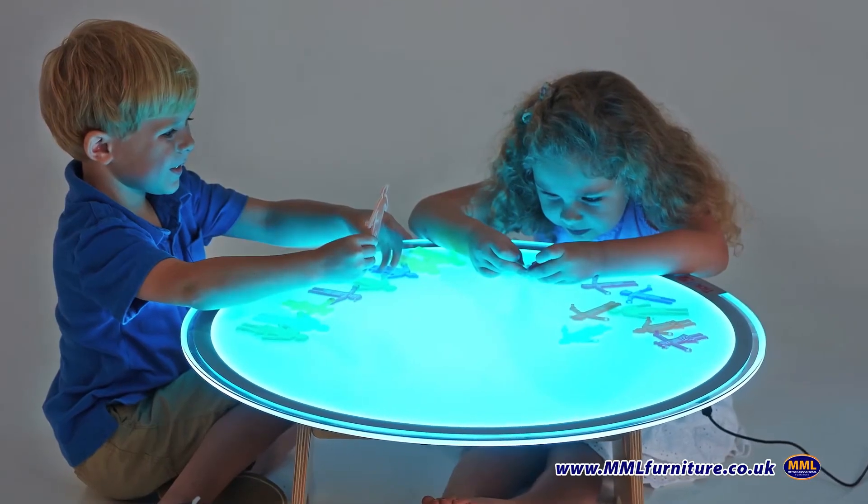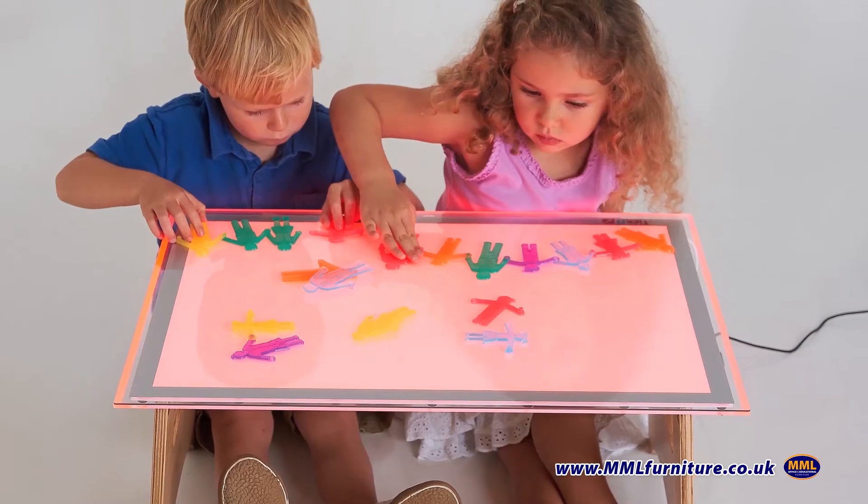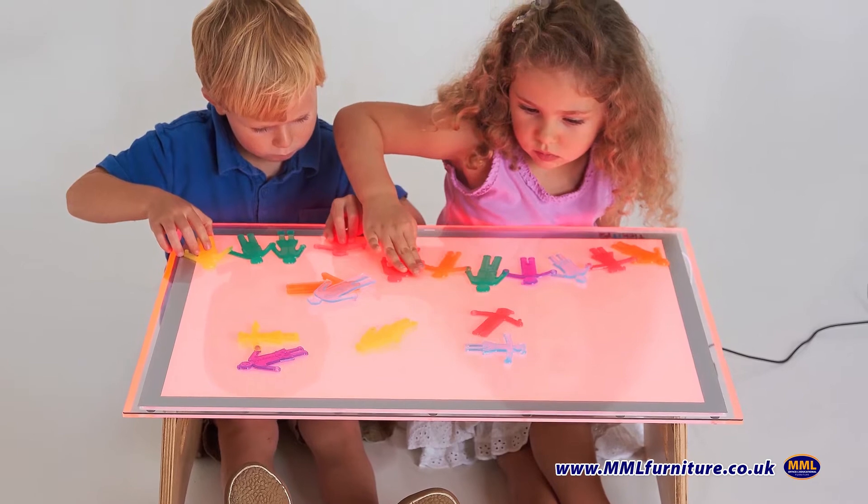Color changing light panels add an extra dimension to exploration and observation and can help to create a calming environment in a darkened area.